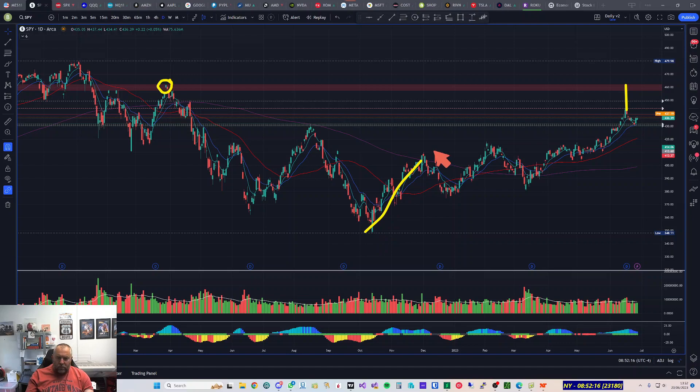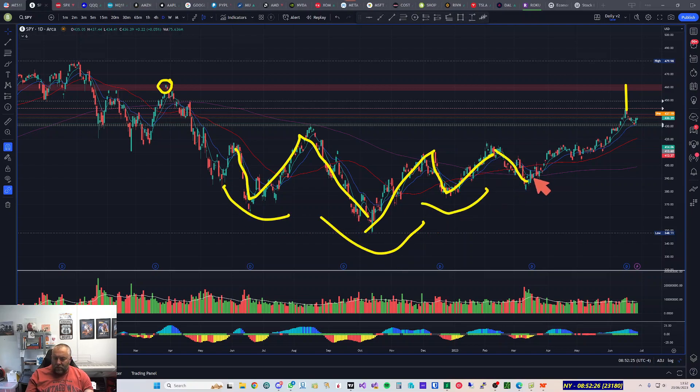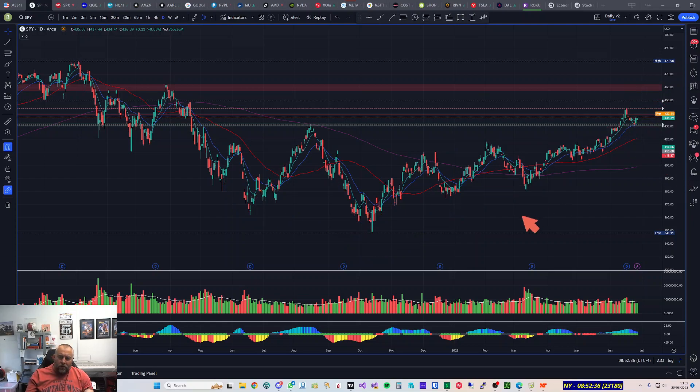If you look within a bit of a range since October, we've put in a head and shoulders pattern: the left shoulder, the head, the right shoulder, a bit of a pullback here, potentially another pullback here, and we might be looking right up to here. We're also in a bit of a trending up channel, so we're probably expected to stay within that area.